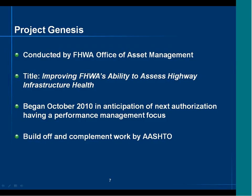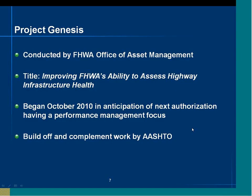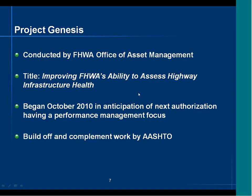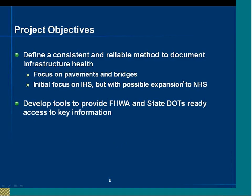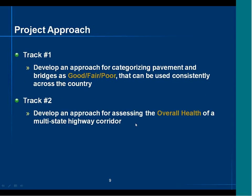The project was conducted by the FHWA Office of Asset Management, aimed at improving FHWA's ability to assess highway infrastructure health. Two years ago, in anticipation of the authorization having a performance management focus, this study was put in place to start exploring performance measures for both pavement and bridges. The project also built off and complemented work done by AASHTO. Objectives were to define a consistent, reliable method to document infrastructure health, focused on pavements and bridges on the interstate highway system, with plans to expand to the NHS.